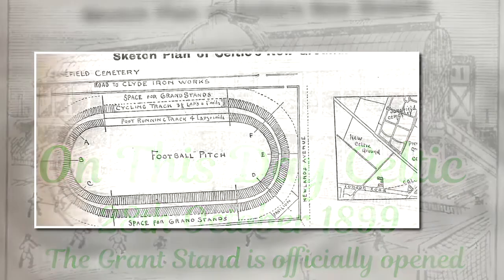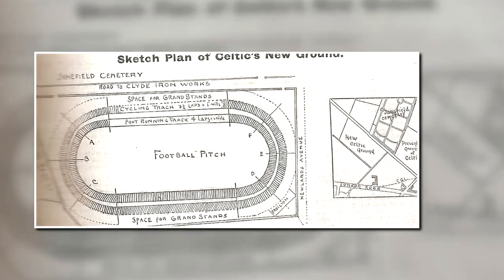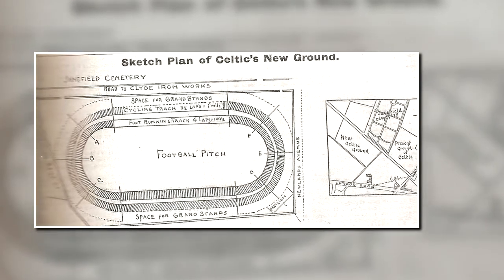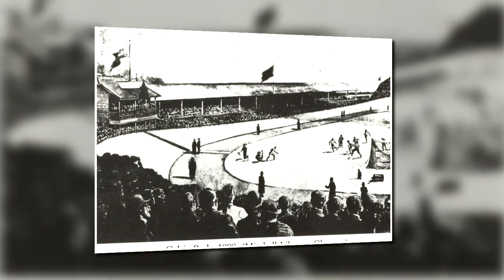When the new Celtic Park was constructed in 1892, it was already one of the finest sports grounds in Britain. Running adjacent to Janefield Cemetery on the north side of the ground, there was a covered stand and enclosure alongside a pavilion.